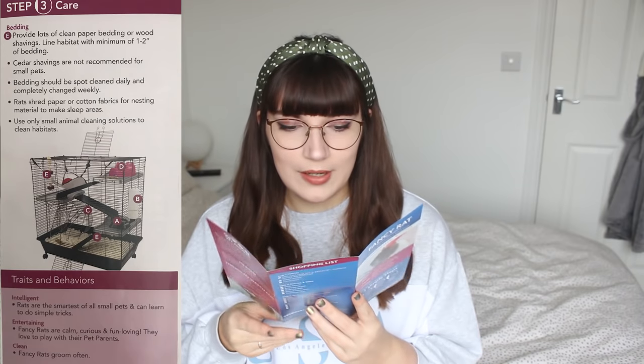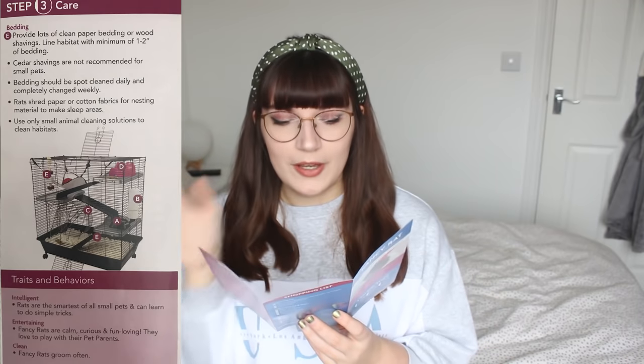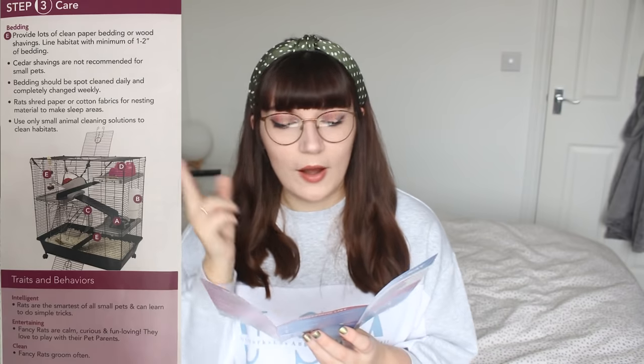Moving on to the care section, it says to provide lots of clean paper bedding or wood shavings — but that's too vague. It should say specifically which wood shavings are safe. It does go down to say cedar shavings are not recommended for small pets, but it should say pine and cedar shavings that are not kiln-dried or dust-extracted are not recommended. Saying wood shavings in general probably gives people the wrong idea. It then says bedding should be spot-cleaned daily and completely changed weekly, which is fair enough.